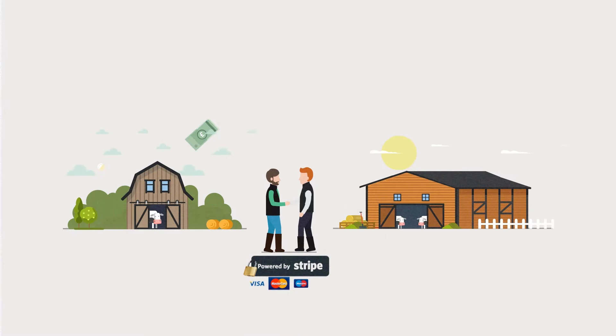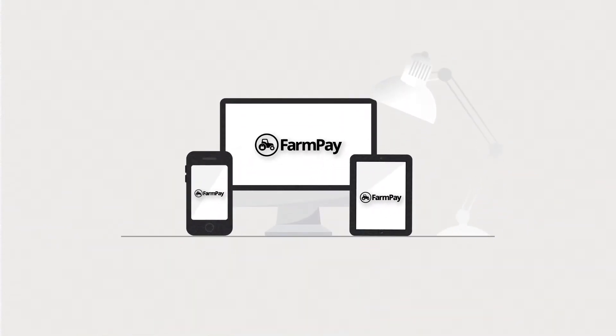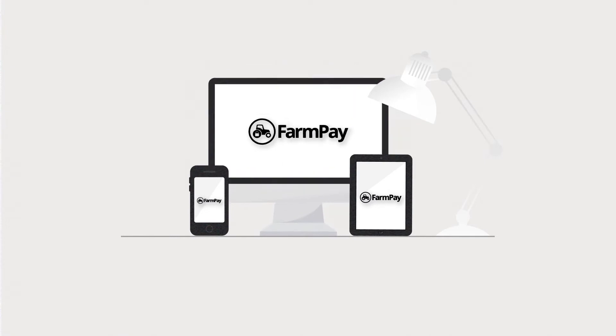FarmPay is our own dedicated payment system that lets you transfer funds securely and quickly to the farmer you've bought from. Using it couldn't be simpler, whether you're doing it on your phone, your tablet or the office computer.